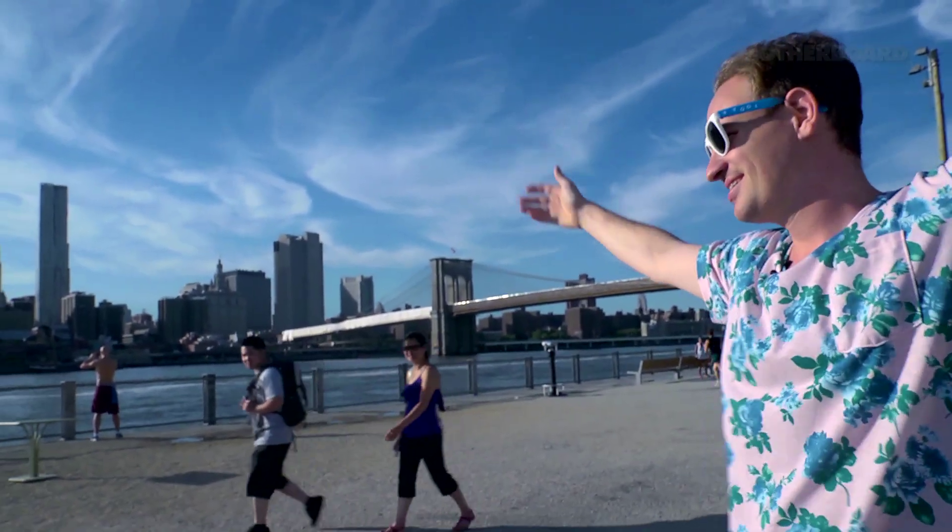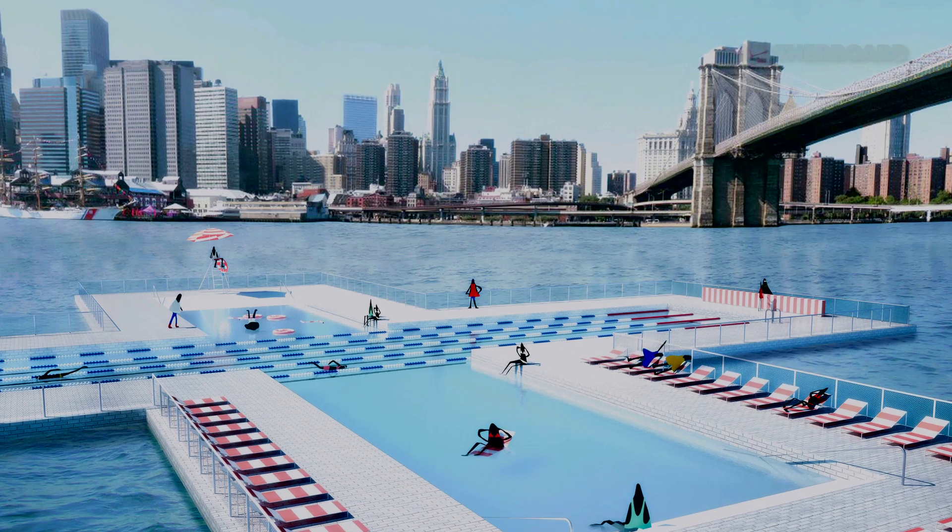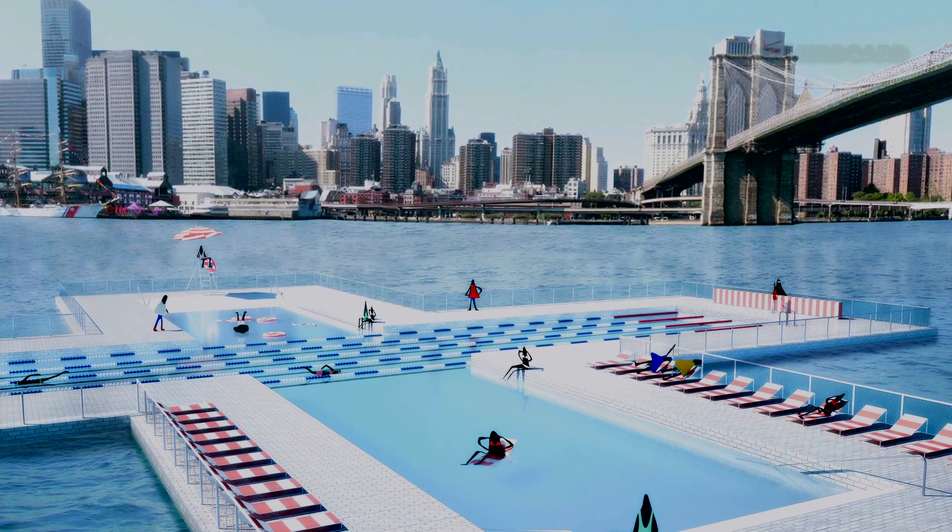The island of Manhattan is surrounded by water on all sides, but we can't swim in it. Plus Pool will allow that to happen cleanly and safely. It filters the water of the river — it's cleaning the river every day. That's a whole new way of thinking about architecture.